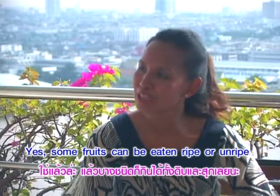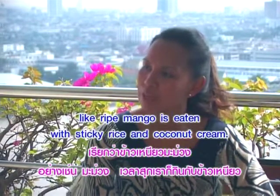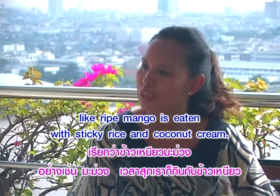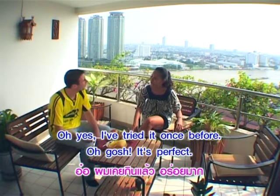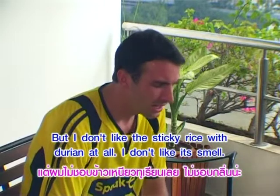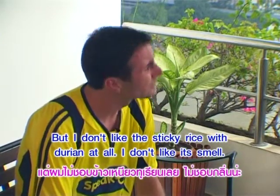Yes, some fruit can be eaten ripe or unripe. Like ripe mango — it's eaten with sticky rice and coconut cream. Oh yes, I've tried it once before. Oh gosh, it's perfect!